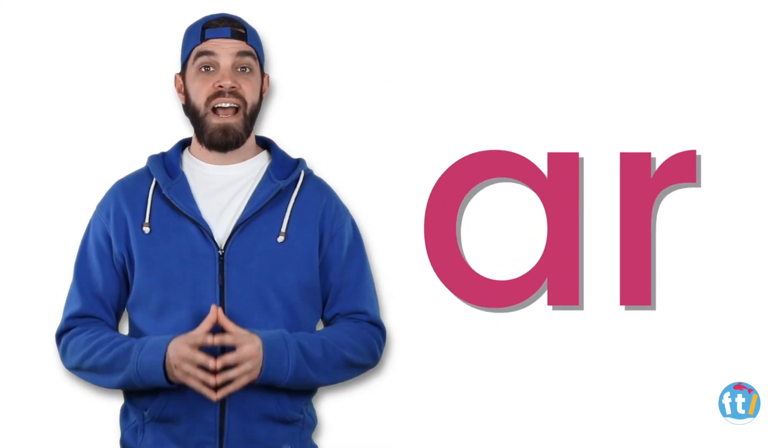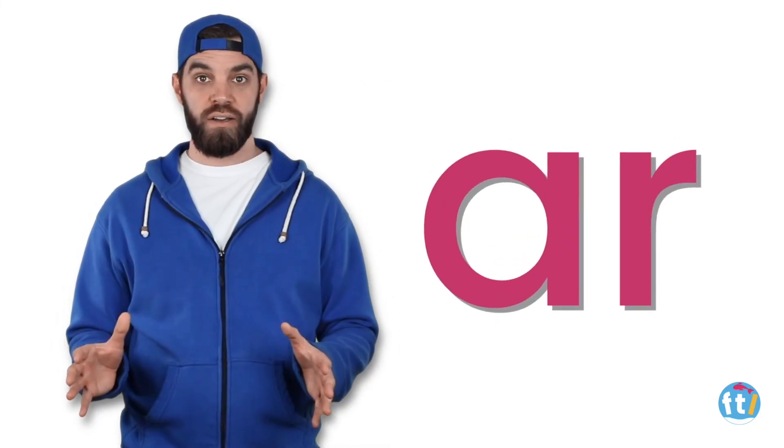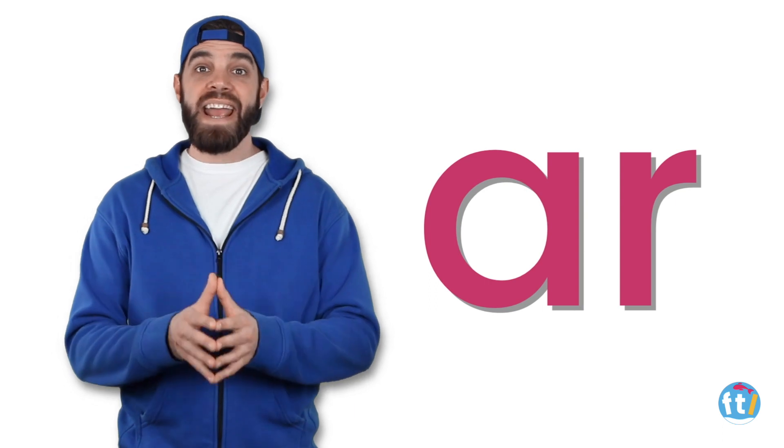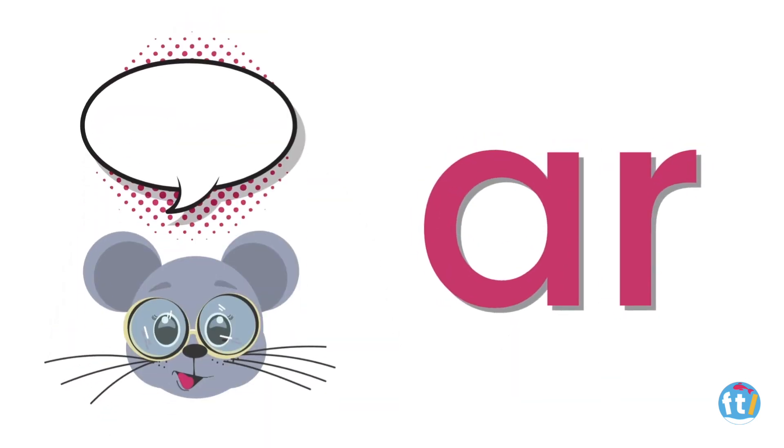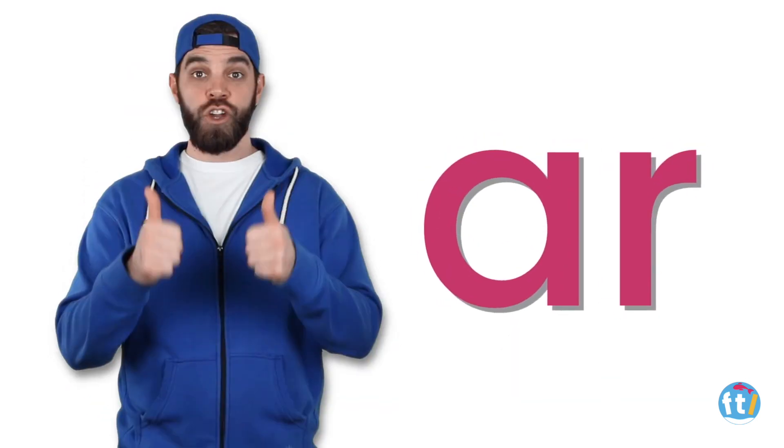These are the letters A and R. Together, A and R make the sound R. Can you say R? R. Good.